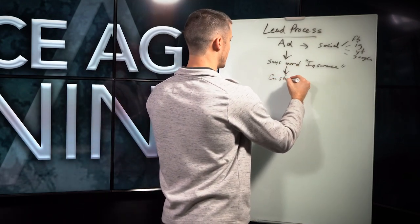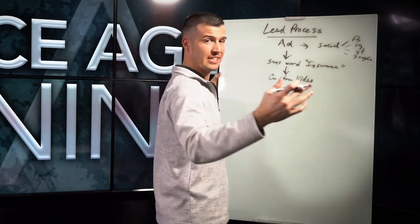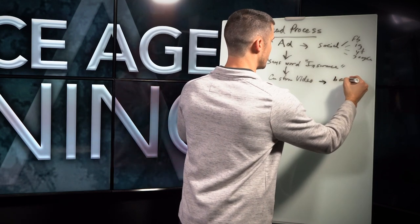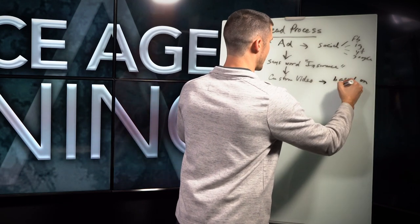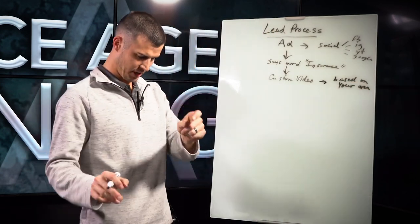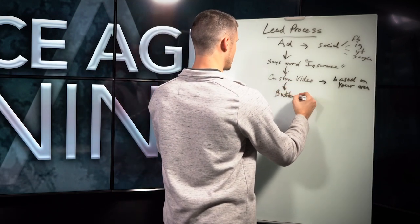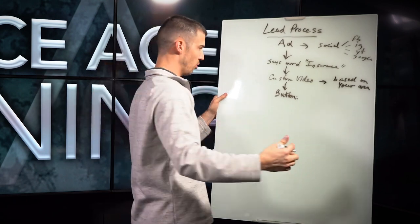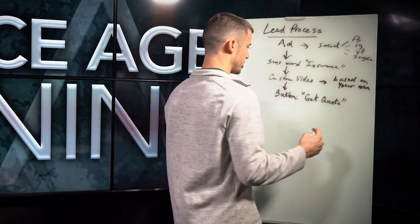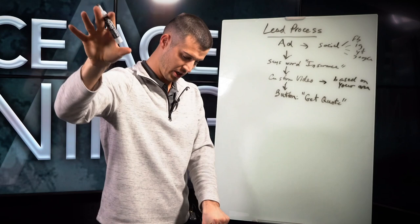We have a custom video that we build for every single agent that is based on your area, because every area is different and you need to cater your advertising to that person's specific area. Then from that, we have a button where they can choose to learn more — that button would typically say 'get quote.' So they're expressing interest and getting a quote, putting up their hand saying, I would like more information.